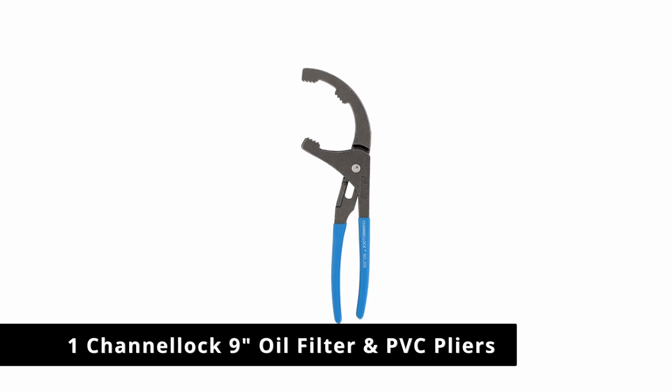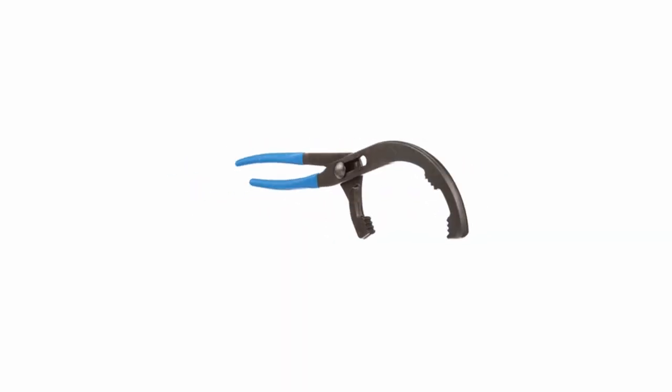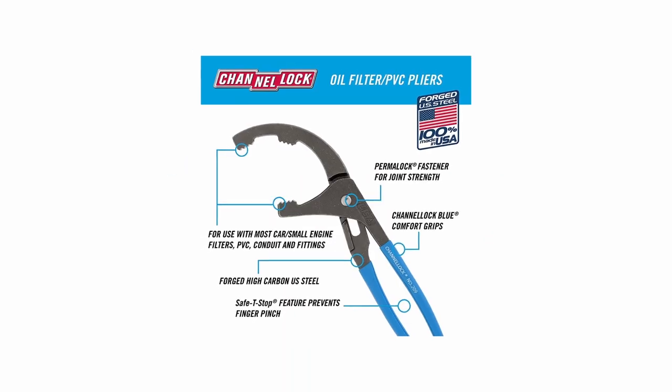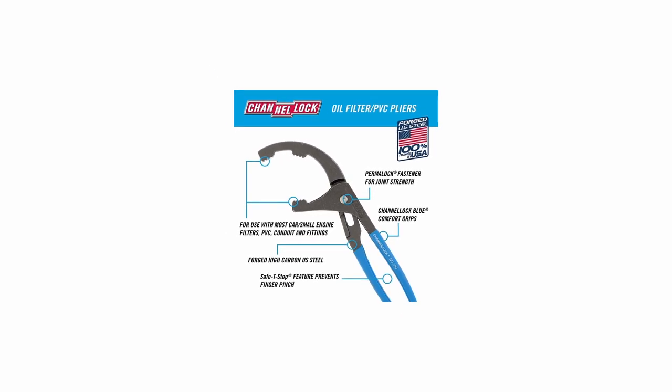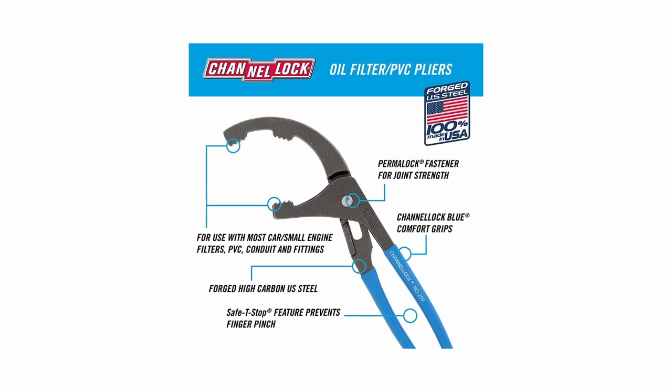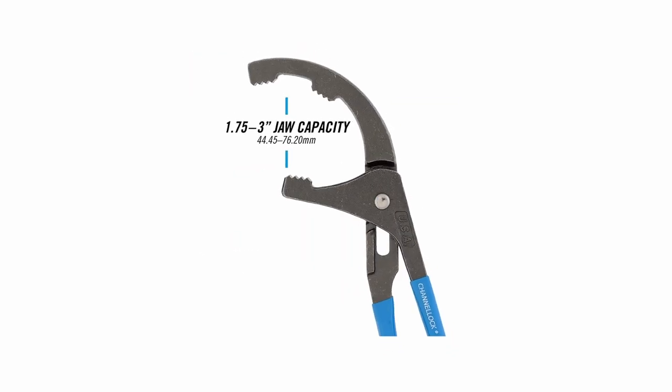Number 1: Channel Lock 9-Inch Oil Filter and PVC Pliers. The Channel Lock brand is another popular company with mechanics, and it offers 9-inch long oil filter pliers. Designed to work on most common size car and small engine filters, these pliers have a jaw capacity of 1.75 inches to 3.5 inches. They combine the strength and reliability of Channel Lock's iconic tongue and groove plier with the special needs of large PVC and oil filters.